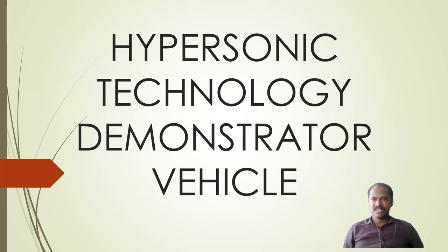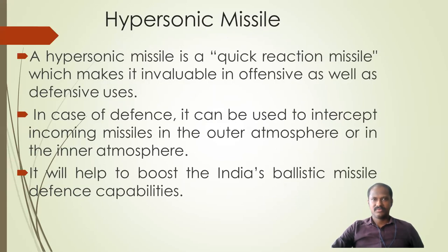Welcome to my YouTube channel Engineering Updates. Today we are going to discuss the Hypersonic Technology Demonstrator Vehicle, which is developed by DRDO. First, we will learn about what a hypersonic missile is.